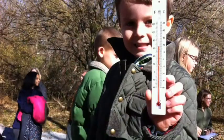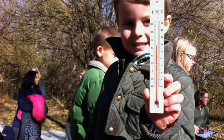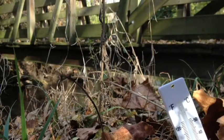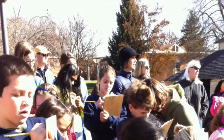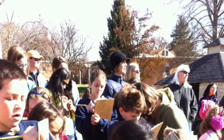We also had some thermometers out on the nature trail in different environments — one thermometer in a tree, one buried in dirt, and one under a pile of Osage orange. Our students had clipboards and were taking notes about the environment and reading the thermometers.